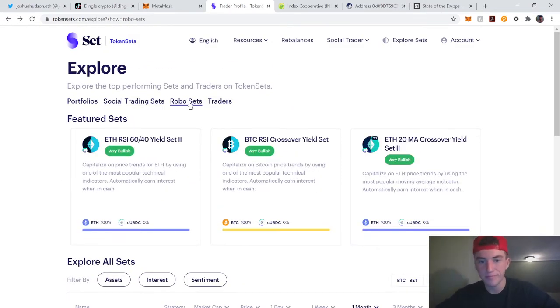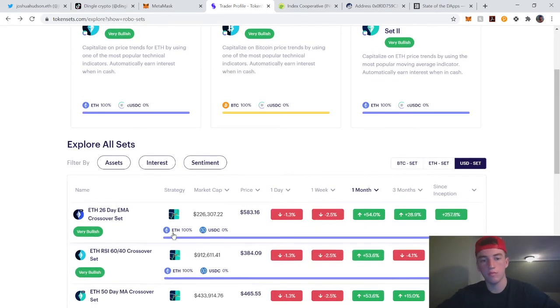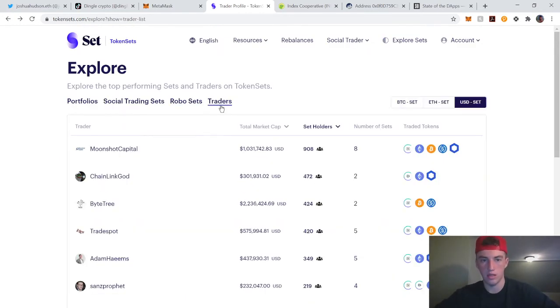Robo Sets is pretty much the same thing, just using different trading indicators to trade between assets — stable coins and a volatile asset in crypto.